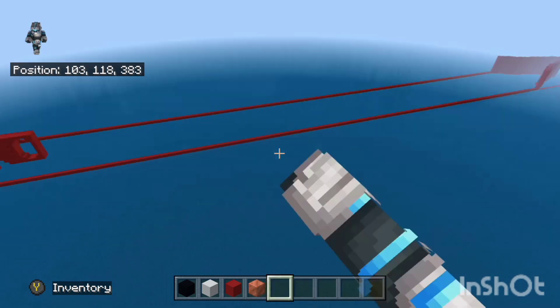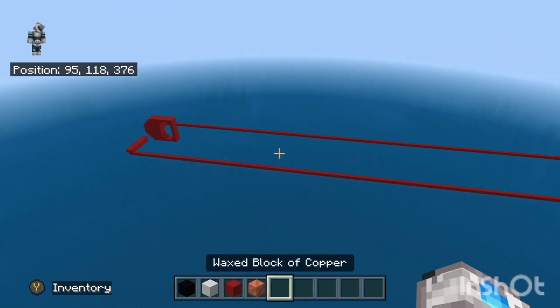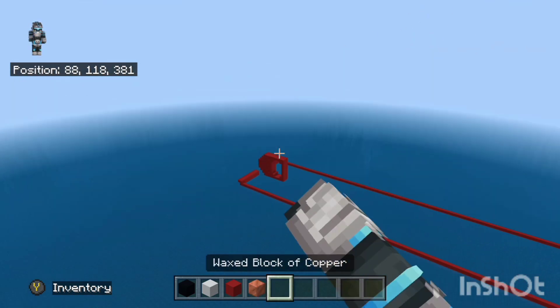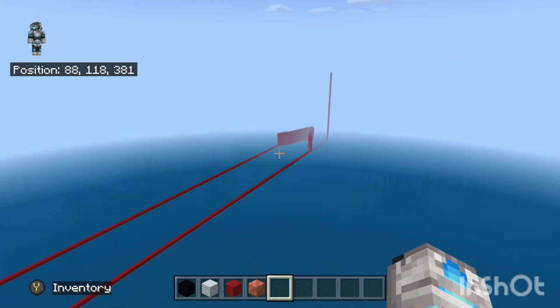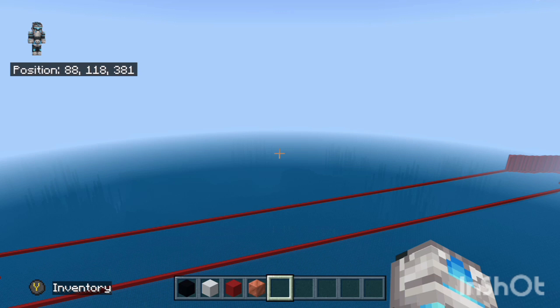Okay, so this is my plan. That's the back, that's the front. I'm gonna have to build up these walls a bit — it's gonna be really tall. So let's get into it.